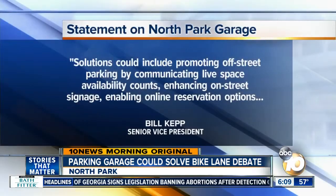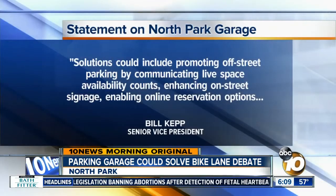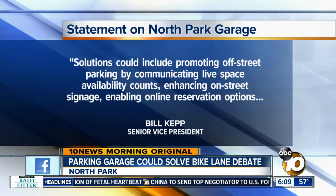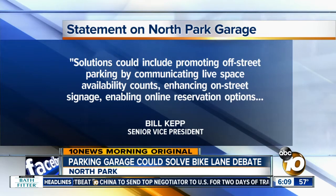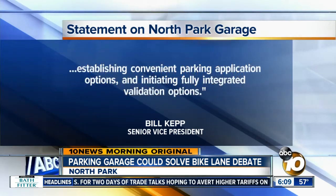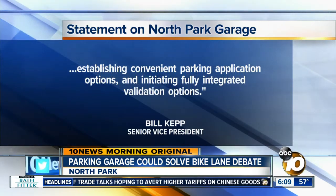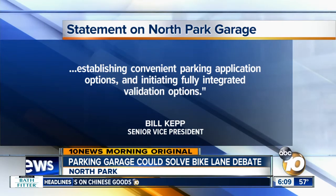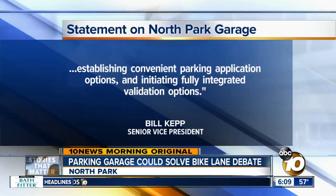Now, the garage is run by Ace Parking, and we reached out to them for comment. They said they're looking for a solution, which could include promoting off-street parking by communicating live space availability counts, enhancing on-street signage, enabling online reservation options, establishing convenient parking application options, and even initiating fully integrated validation options. So they're looking for ways to get more people into the garage. There is a meeting coming up tomorrow about this bike lane proposal in North Park, with the North Park Main Street in the Live Center. Jared Ahrens, 10 News.